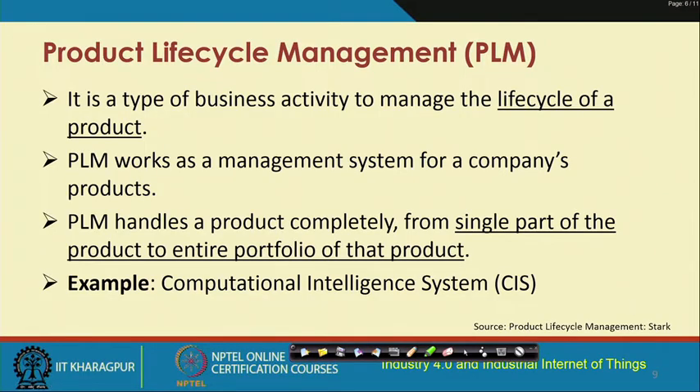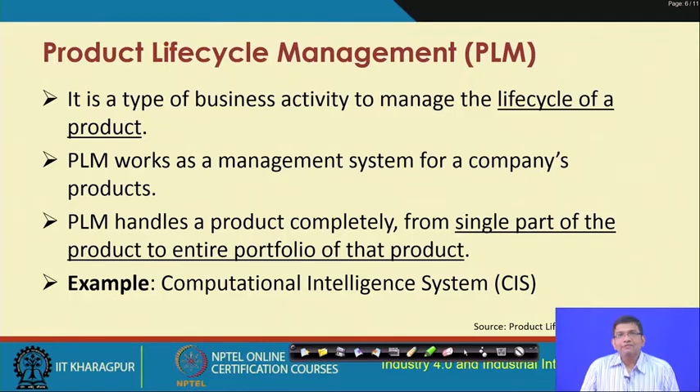Now let us understand product life cycle management. PLM is a widely used terminology in the industry — it talks about the life cycle of a product from ideation till deployment. PLM works as a management system for a company's products, handling a product completely from a single part to the entire portfolio. Examples of PLM systems include CIS — computational intelligence system — and many other industry-specific PLM systems that are widely used.